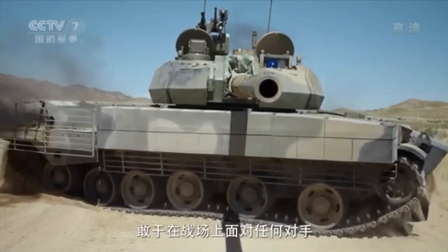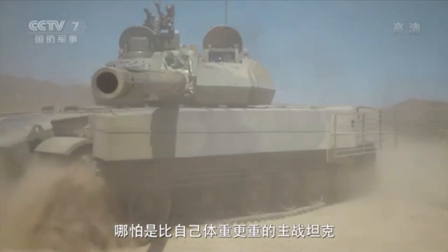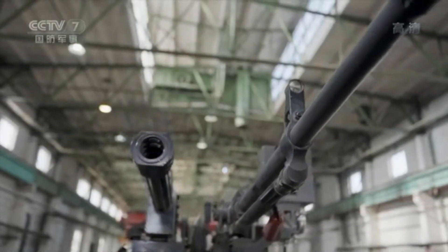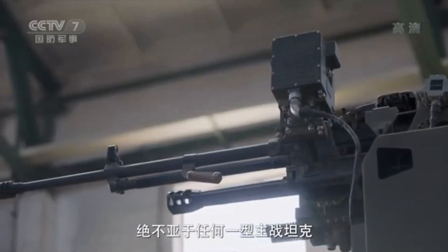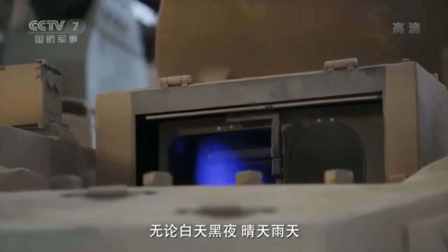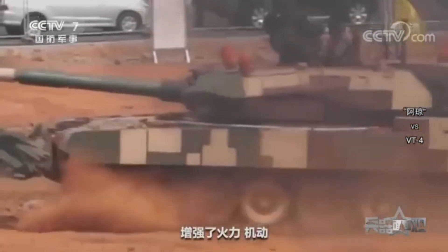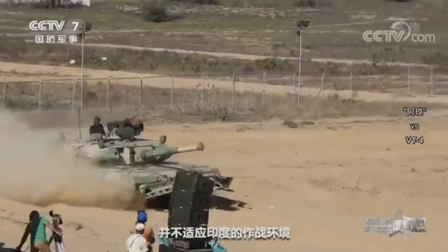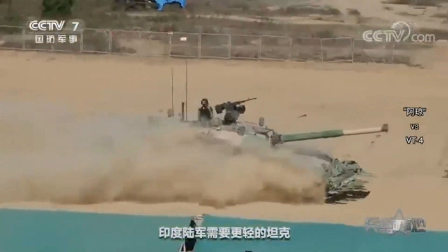Here are the key characteristics of China's new tank prototypes. First, lightweight and agile design. Many of China's new tank prototypes feature a lightweight and compact design, significantly reducing their overall weight compared to traditional MBTs. This design philosophy prioritizes mobility and agility, allowing the tanks to navigate through diverse terrains, including urban areas, with greater ease. Examples include the VT-5, also known as MBT-3000, and the VT-4, which are considerably lighter than older Chinese MBTs like the Type 99 and Type 96.